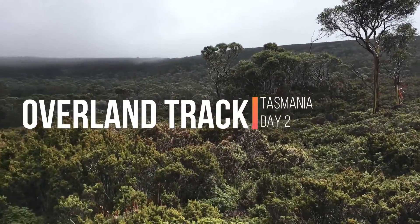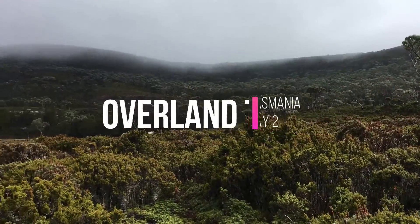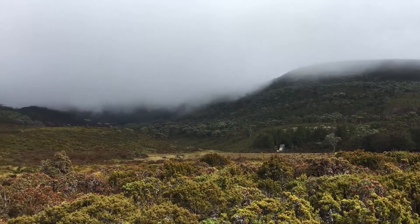Hello YouTube and welcome to Beck Treks Australia. In this video, day two on the Overland Track.